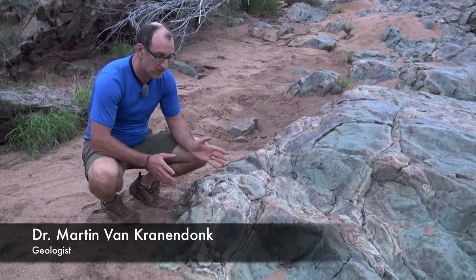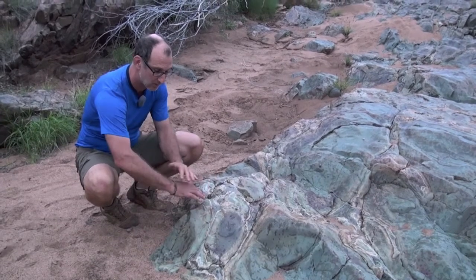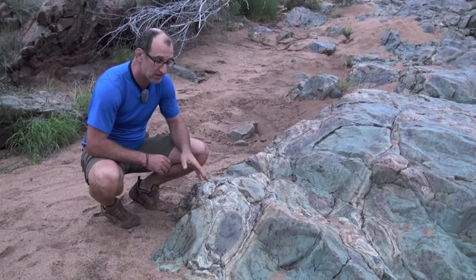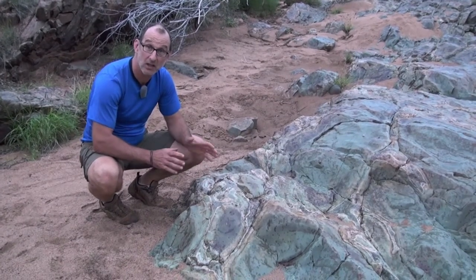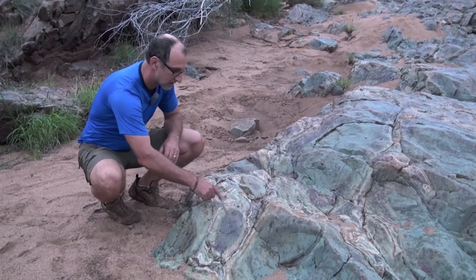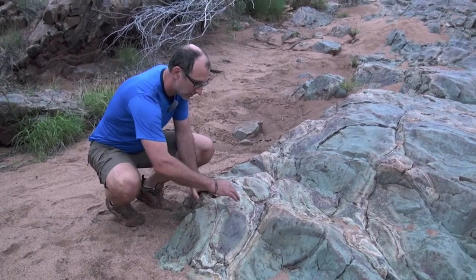So these rocks are what we call pillow lavas, and it's because they actually have a pillow shape with these smooth round tops. The unique character that geologists use from pillow basalts is we can tell which way they were deposited, because the bottom is rough and they have this contrast of a smooth top and a rough bottom.